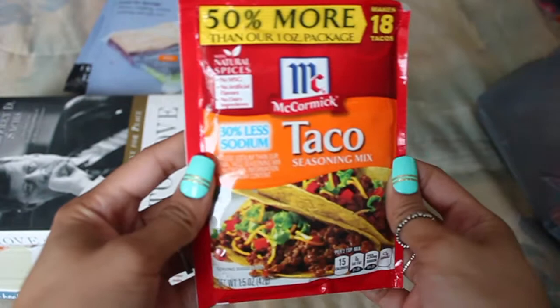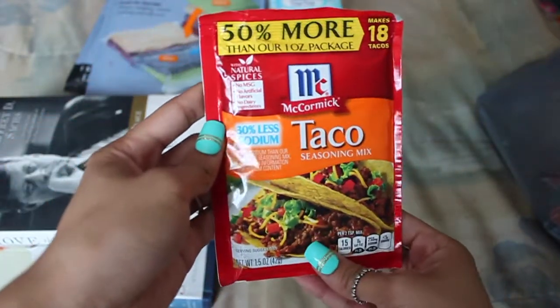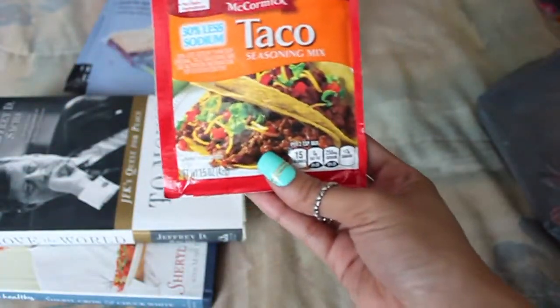Then I also picked up one little packet of the Taco Seasoning Mix, just because I was craving tacos. I still didn't make it because I've been waiting to film this haul, so I'm going to probably make this sometime soon, probably when my boyfriend's here.